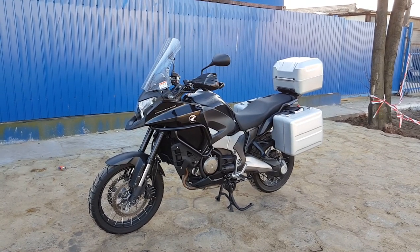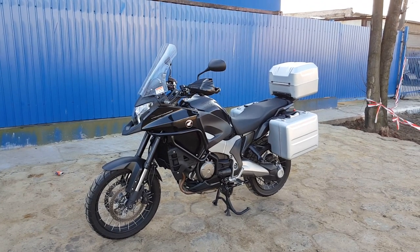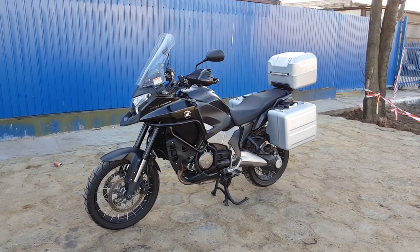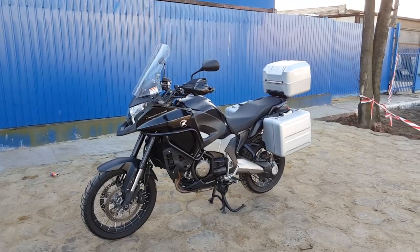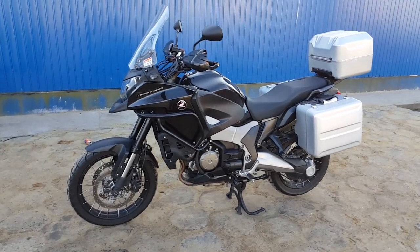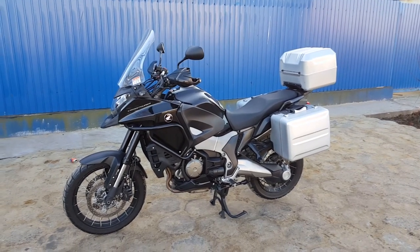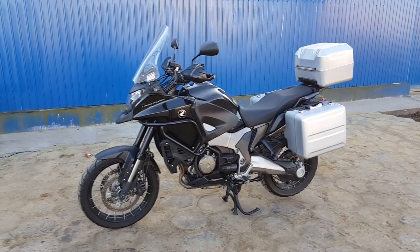It is an incredibly smooth tourer designed to go off-road occasionally, and that's exactly why I bought this bike. It handles every condition very well. It's comfortable, it eats the miles, it's fast off the mark. This thing does 0 to 200 in 12.8 seconds, 0 to 100 in 3.8 seconds. It is a very, very fast bike.